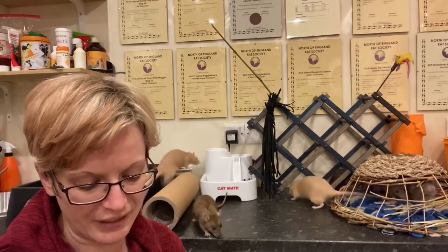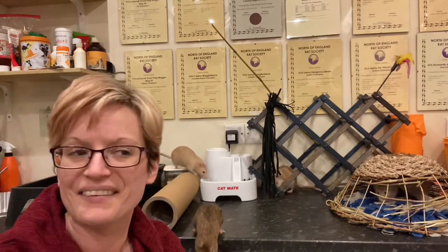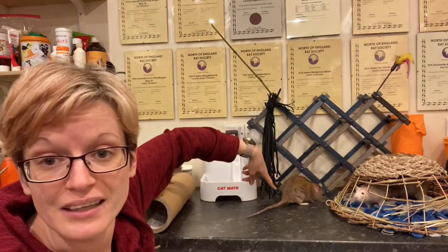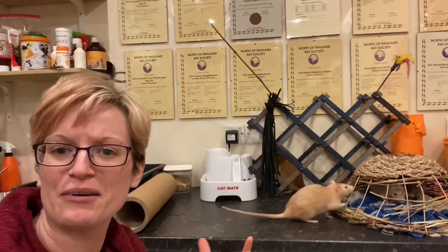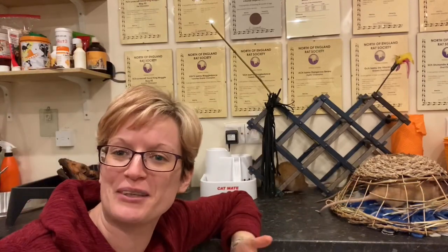In actual fact, hind leg degeneration is made up of three different common causes, and I'll go in order of most common. Fing also has it - notice her walk and how flat her tail drifts on the floor, versus Fu here who's showing how a normal young fit rat walks, which is why I thought this group would really be a good one to demonstrate with.